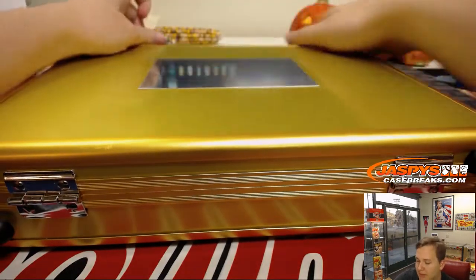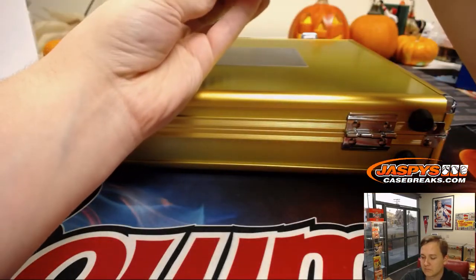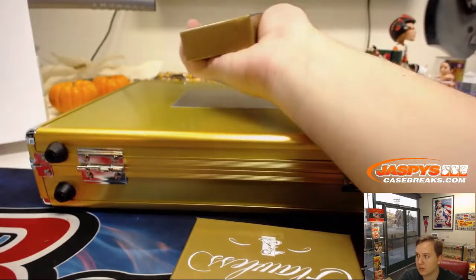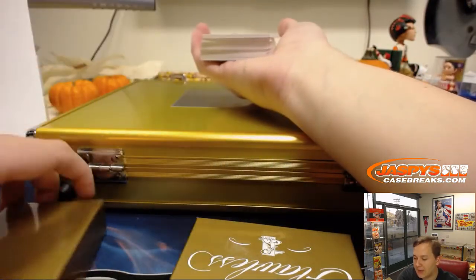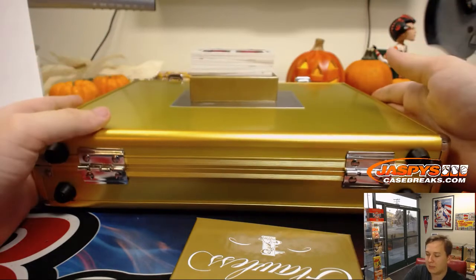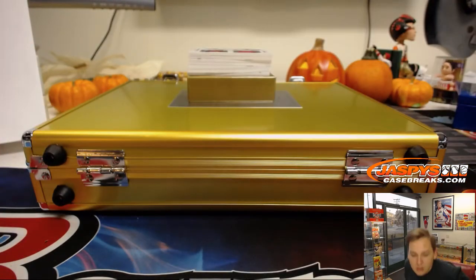Gonna grab the cards out of the box, not gonna peek. Wow, wow — starting off with a 1 of 1 on top. A 1 of 1 right on top!